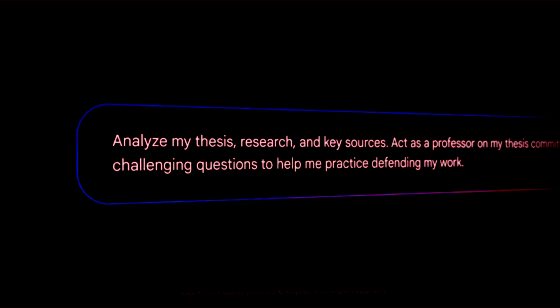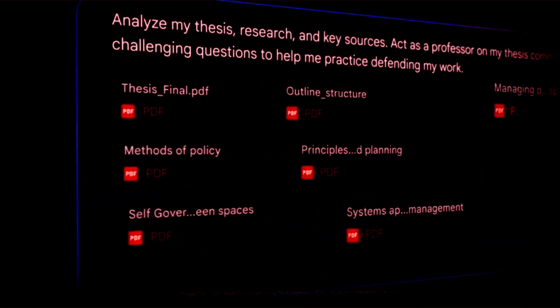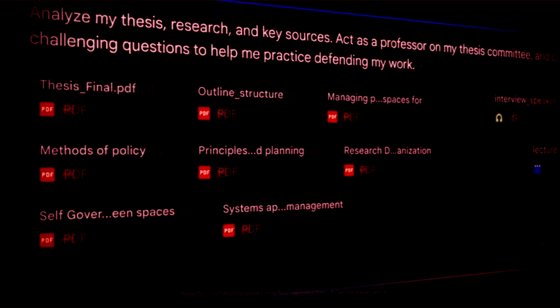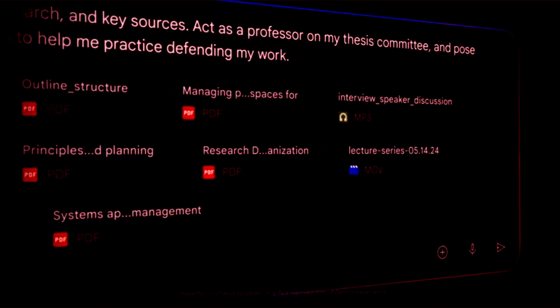This large context window allows the AI to process and understand extensive amounts of text, making it highly useful for complex tasks such as in-depth research, comprehensive customer support, and detailed document analysis.